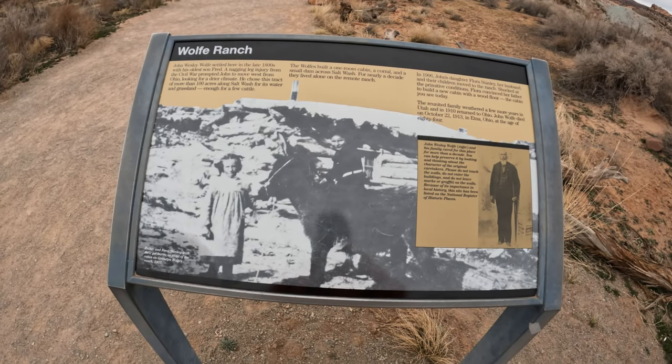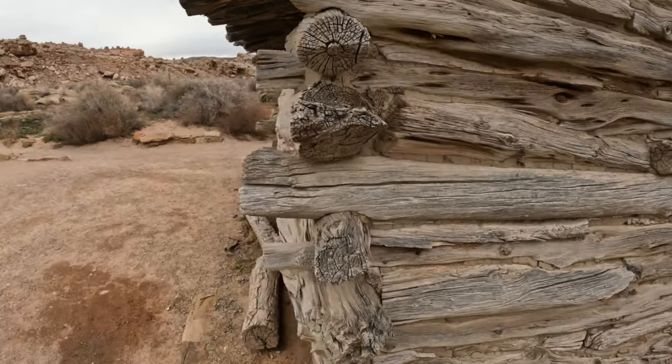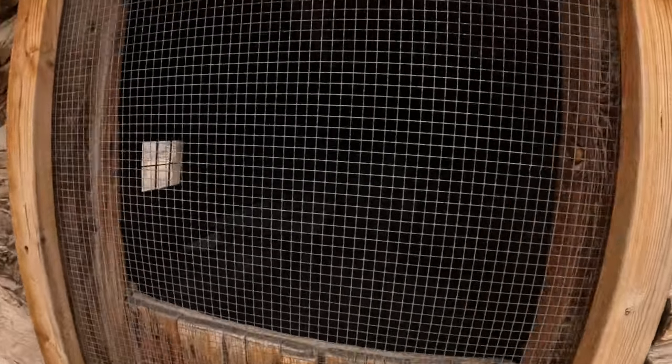Some cool history here — Wolf Ranch, which I'll show you in a second. Basically, this guy who fought in the Civil War moved out here and opened this ranch. His daughter moved in and was like, 'this place sucks,' and made him build a new cabin. So crazy. You see these every once in a while in national parks. Capitol Reef has a similar story where people just moved out here like a hundred years ago and set up a cabin. Here's a look at the outside. Looks like a root cellar over here — just a single room cabin.